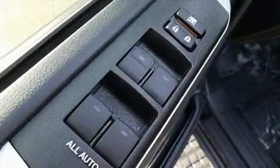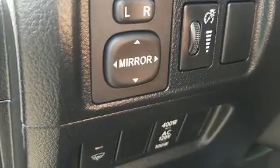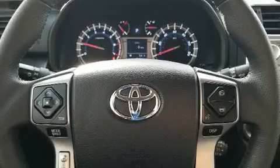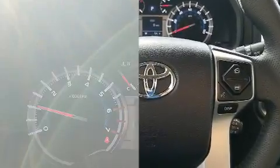Toyota ensures the safety and security of its passengers with equipment such as anti-whiplash front head restraints, a panic alarm, an emergency communication system, and four-wheel disc brakes with ABS.